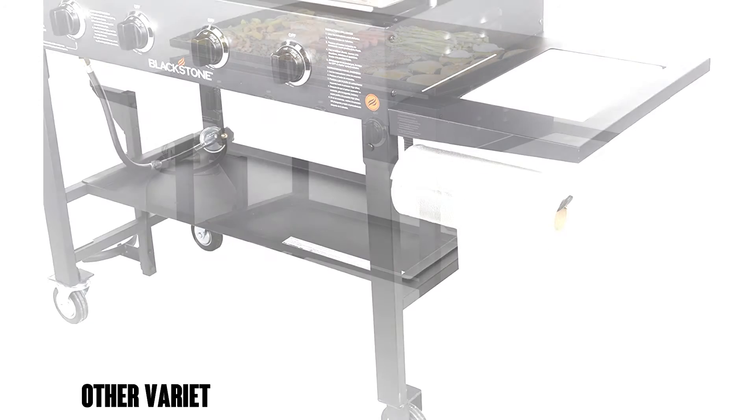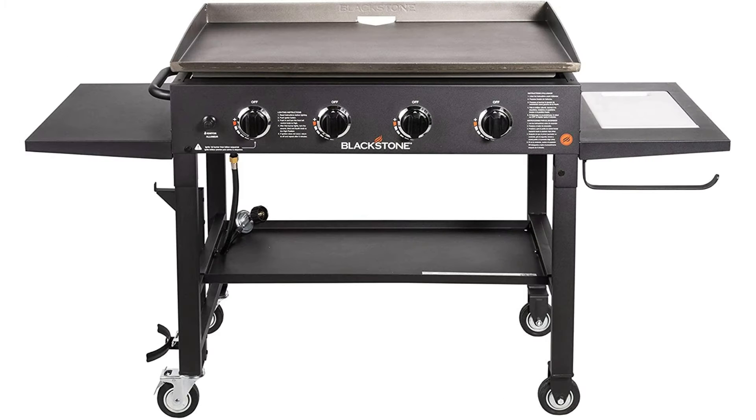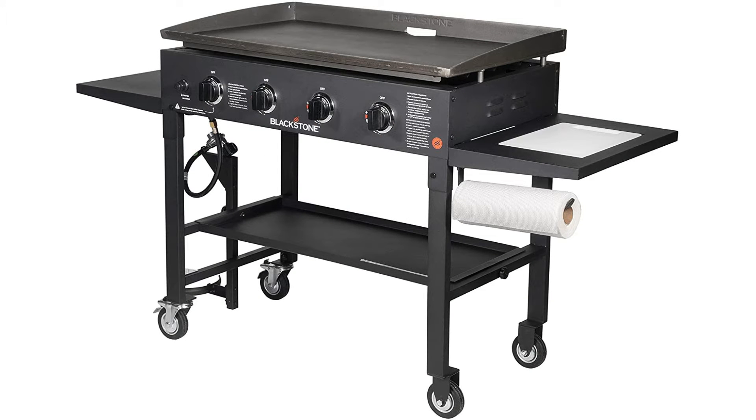This model has 16,000 ratings on Amazon with an average 4.8 out of 5 stars, which for that number of ratings is an extremely high average. Not surprising, it's a number one bestseller in propane grills. And if 36-inch is a little much for you, Blackstone also makes a 28-inch version and a 28-inch version with two burners.